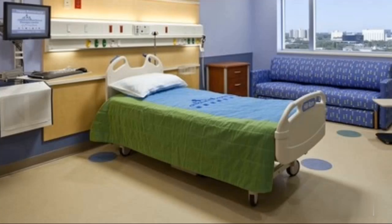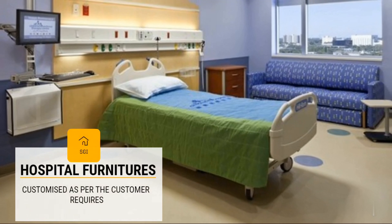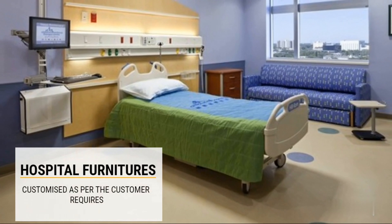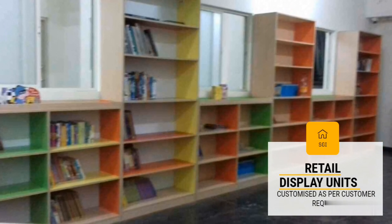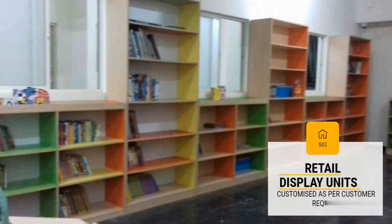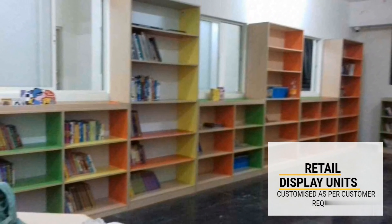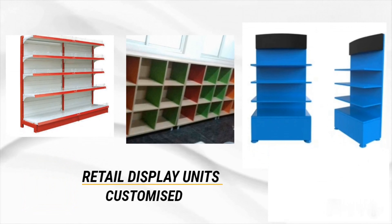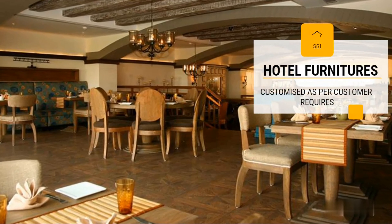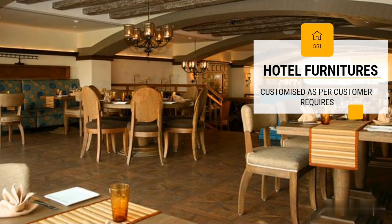Shri Gurudatta Interiors is listed in Trade India's list of verified sellers offering supreme quality interiors and services. Located at number 202/5, near Kohli Forum, Hulhulli Village, Banneru Ghatta, it is easy to locate Shri Gurudatta Interiors on the map.